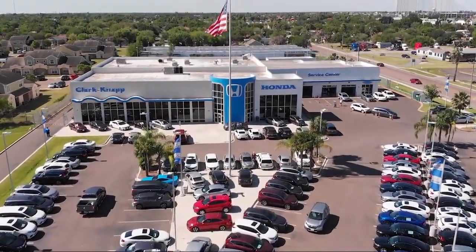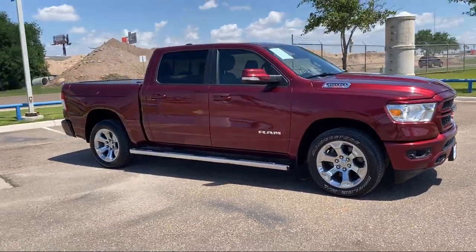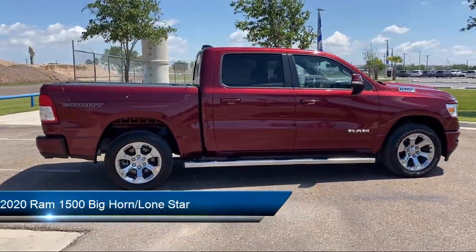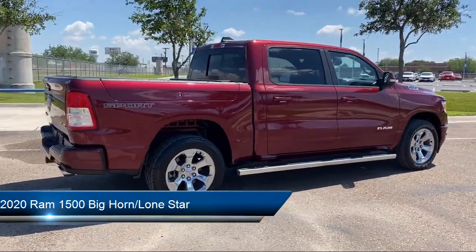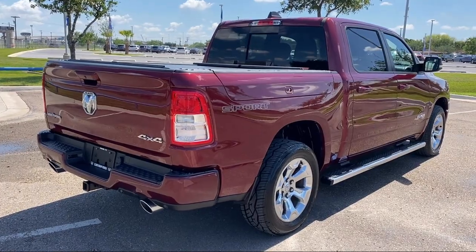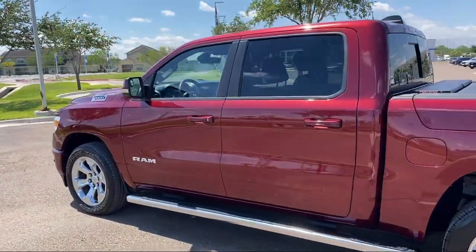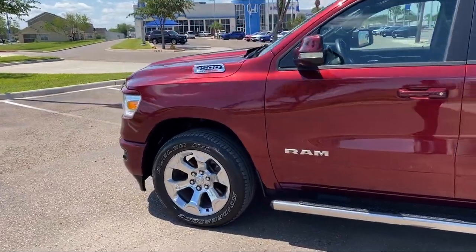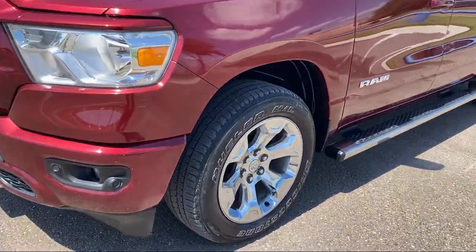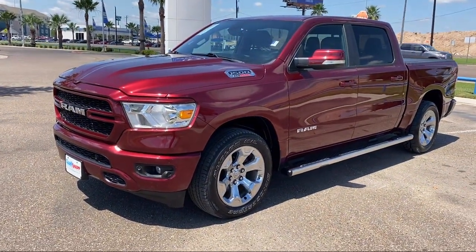Welcome to Clarkknapp Honda, and here's a look at another one of our great vehicles from our inventory. It comes equipped with keyless entry, chrome bumpers, park view rear backup camera, leather steering wheel with auto tilt away, universal garage door opener, nine amplified speakers with subwoofer, Sirius XM satellite radio, sport appearance package, remote start system, outside temperature display, and has less than 45,000 miles on the odometer.